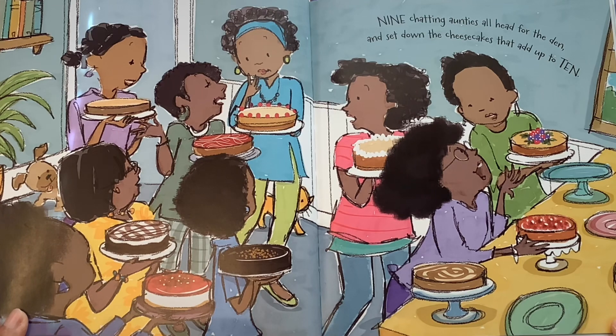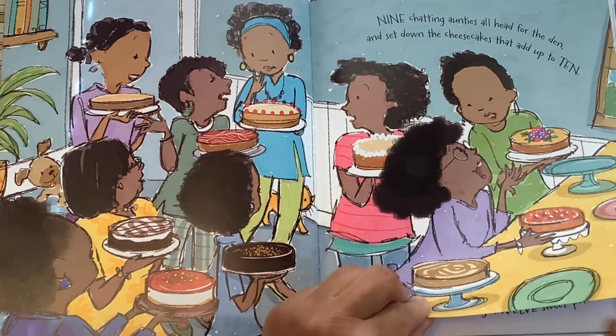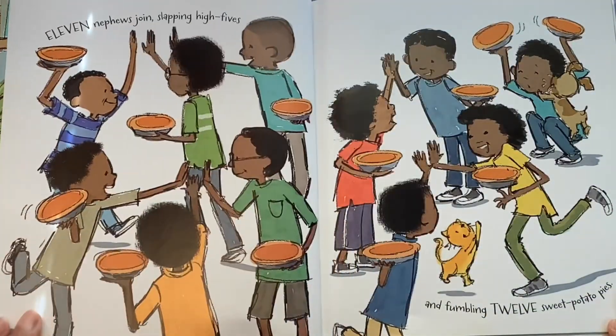Nine chattering aunties all head for the den and set down the cheesecakes that add up to ten. We're at number ten now as we count along.